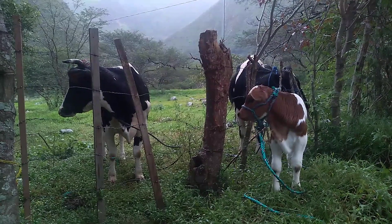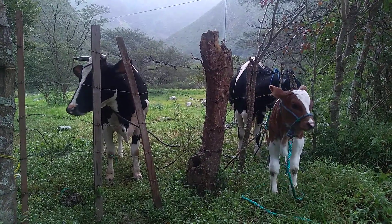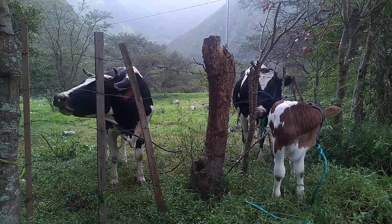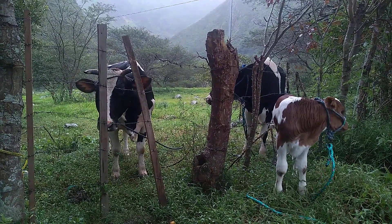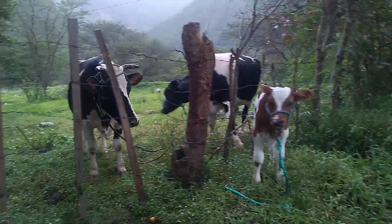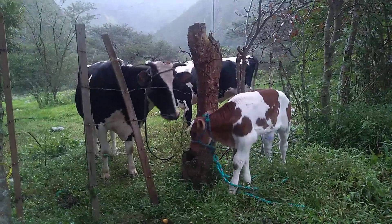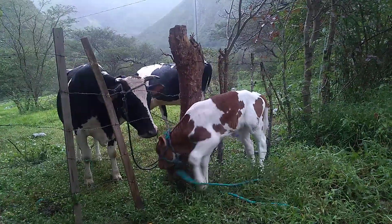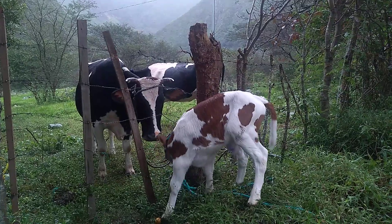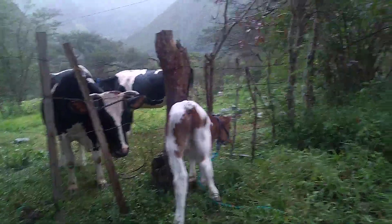I've seen videos where the baby was trucked off to slaughter and the mother was in distress just like now, and the baby was also in distress. Here the baby is less distressed, but the baby and the mother want to be together, and because of this barbed wire fence it's not possible. The baby might even get trapped in the barbed wire.